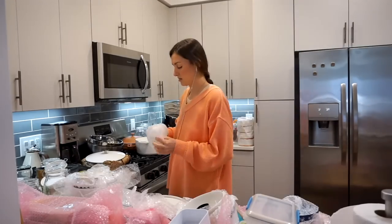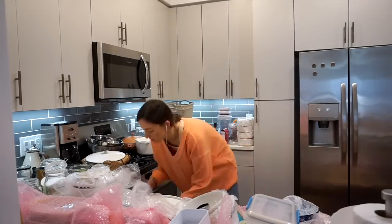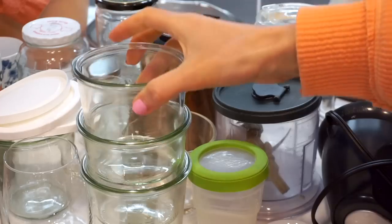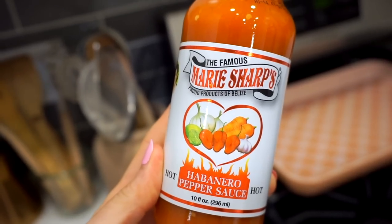Tip number one when starting a project: don't do it hungry. A snack or a meal first is key. Then I talked to my friend Laura while I unpacked the kitchen, and this is the part of the project that can get overwhelming because you have to take everything out before you can figure out where it goes — so it's a big mess. My friend Catherine just sent us a little housewarming gift — literally a warming gift, it's hot sauce. She said this Mary Mary Sharp's hot sauce is one of her favorites, so I will keep you posted. I feel like this would be really good on breakfast burritos.